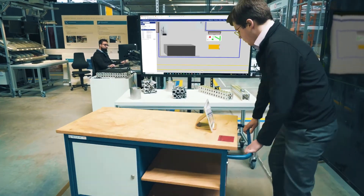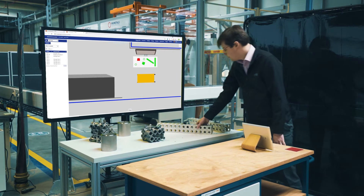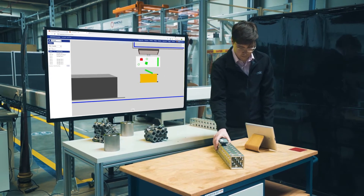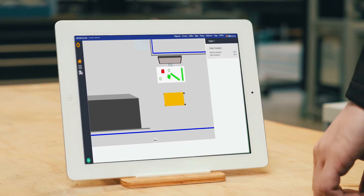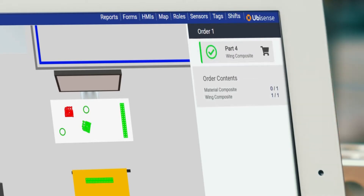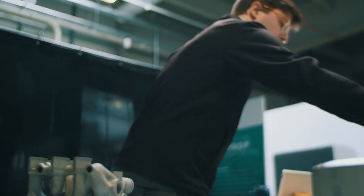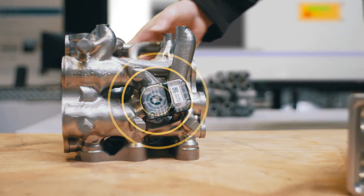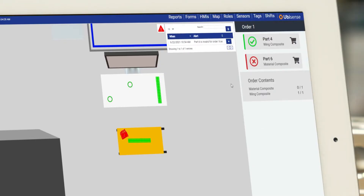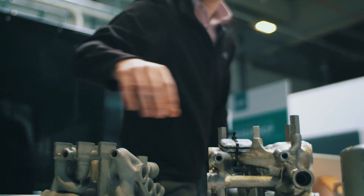The arrival in the storage area is detected. Handheld or situational screens show the parts required, automatically recording when they are placed on the trolley, updating the order information in real-time. Should an incorrect part be added to the order, an alert is displayed and instructions given to correct the error. The incorrect part can be removed and replaced with the correct item.